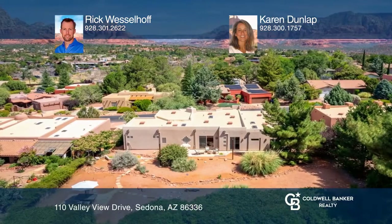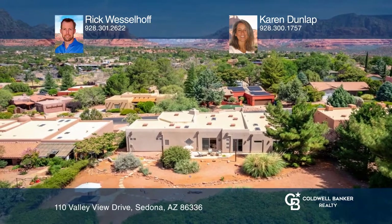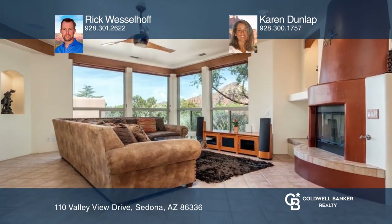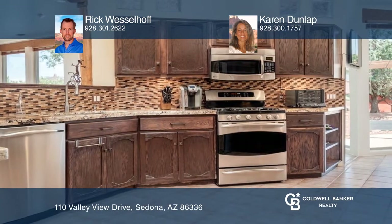This immaculate West Sedona showcase home boasts knockout views and a fantastic backyard lounge area. Large kitchen with natural lighting, quality cabinetry, granite counters, and stainless GE Profile appliances.